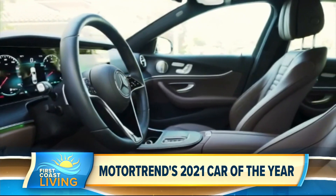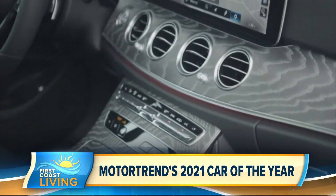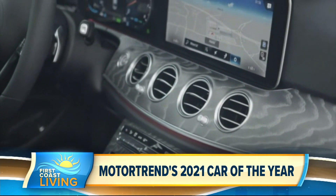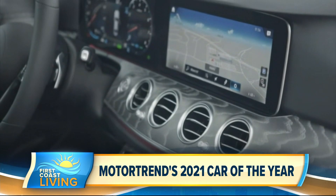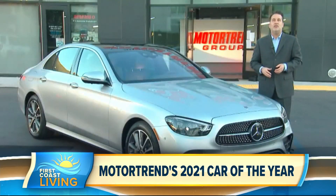And yet it also has the latest technology — whether it's safety, whether it's assisted driving, whether it's the infotainment system that keeps you more connected to the car. It doesn't matter what the measurement is, whether it's ride quality or dynamics or kinematics, the E-Class is simply superior.